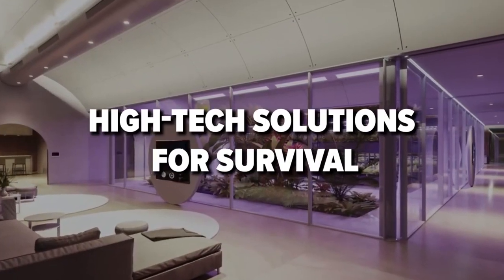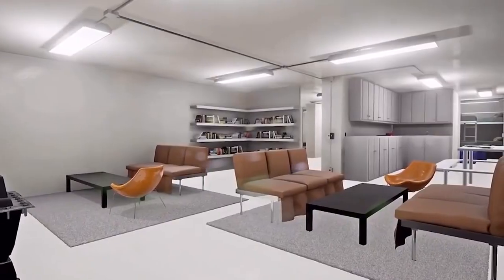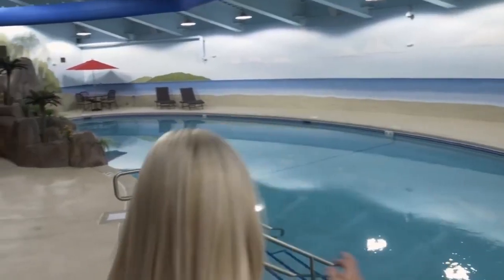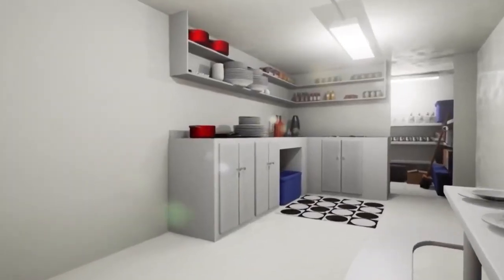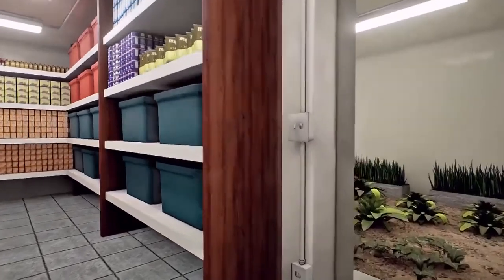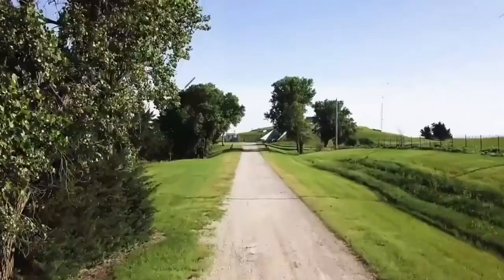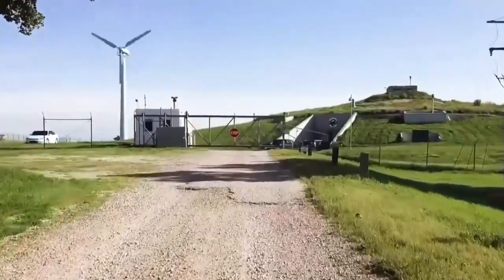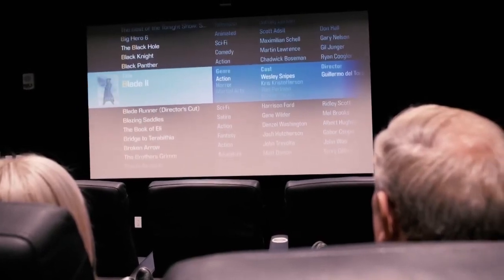Descending into the depths of the Survival Condo reveals a world unto itself. Spread across 15 floors and 200 feet underground, the complex boasts an array of amenities designed for comfort and survival — from lavish living quarters to recreational facilities like a saltwater pool and rock climbing wall. This subterranean sanctuary is a self-contained ecosystem designed to function indefinitely off the grid, with its renewable energy infrastructure utilizing a combination of wind turbines and geothermal systems to generate its own power, ensuring uninterrupted electricity supply even in the most dire circumstances.